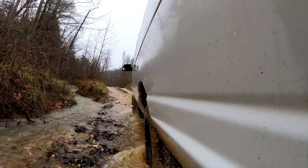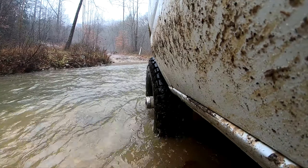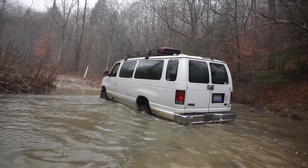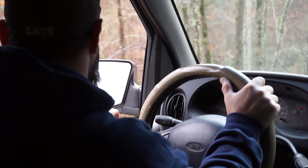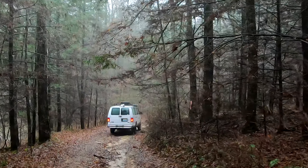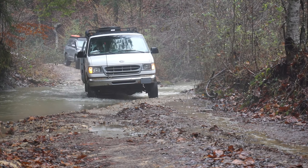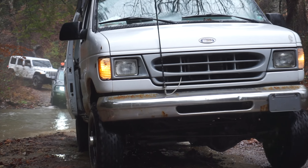The rides cater to everyone from beginners with stock vehicles to experts with heavy modifications. He has used the 15 passenger capacity of the van to take out groups of tourists to see the beautiful parts of Kentucky that you can't get to in your average car. On the day I rode along, we were leading a group that included a brand new JL Wrangler Rubicon and a 200 series Land Cruiser.